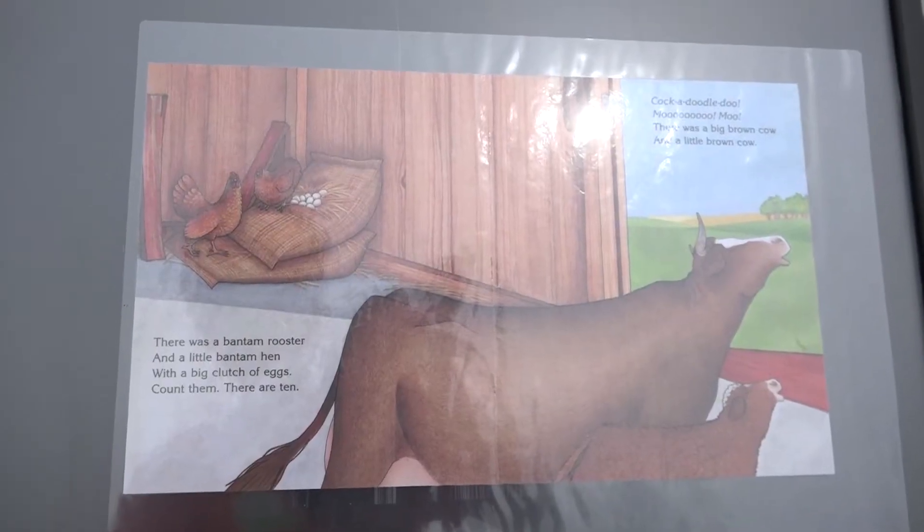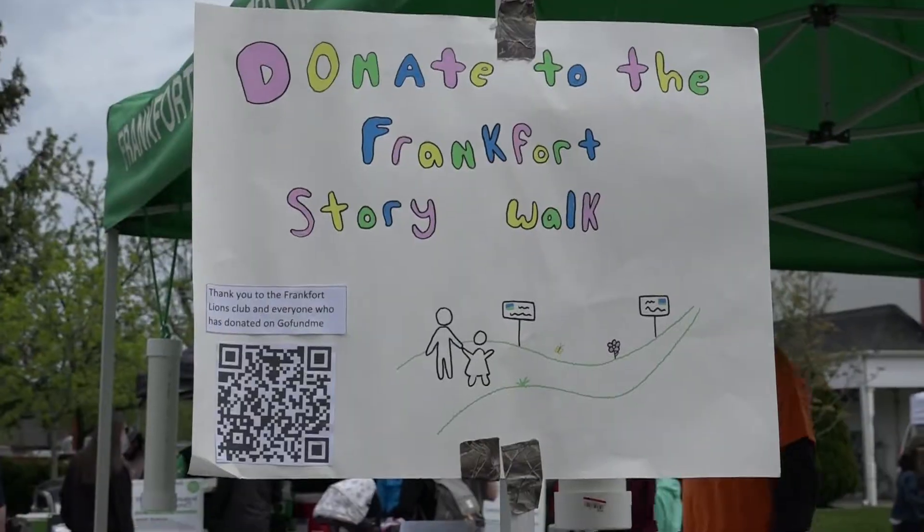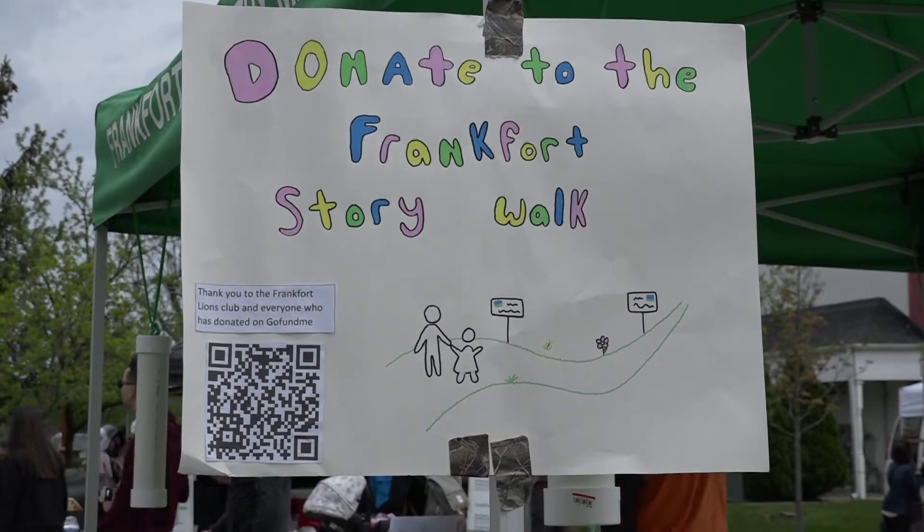Hi, my name's Aaron Herbst. For my Eagle project, I'm going to be making a story walk, which is a bunch of signs I'm going to put along the trail by Prairie Park. It's 20 signs placed along the trail, and each sign is going to have a page of a children's book, so as you go from sign to sign you can read it. The library's going to change them out four times a year.